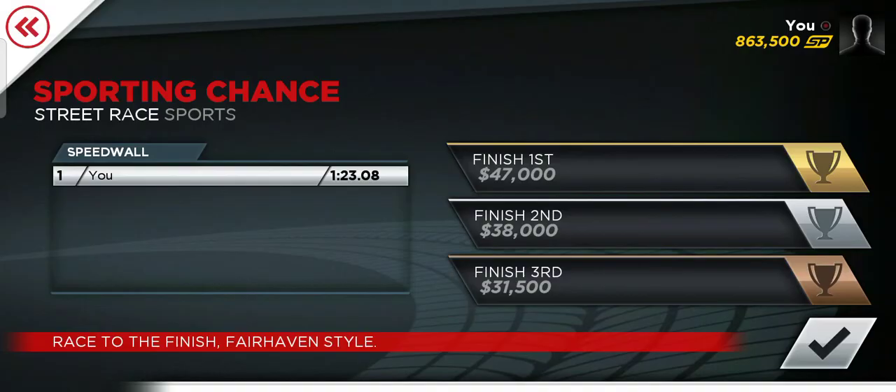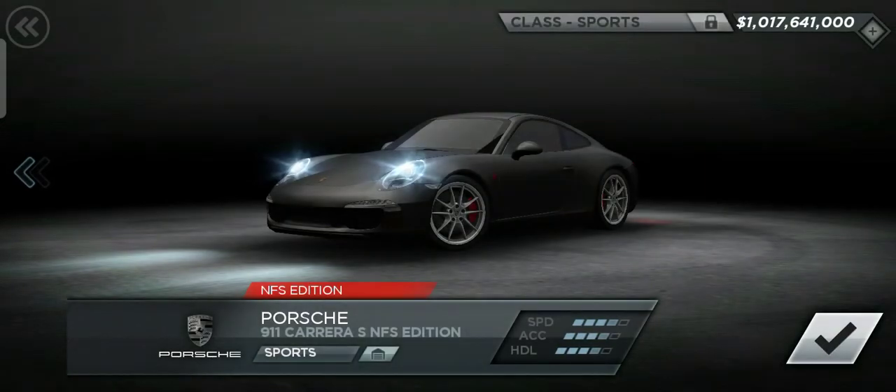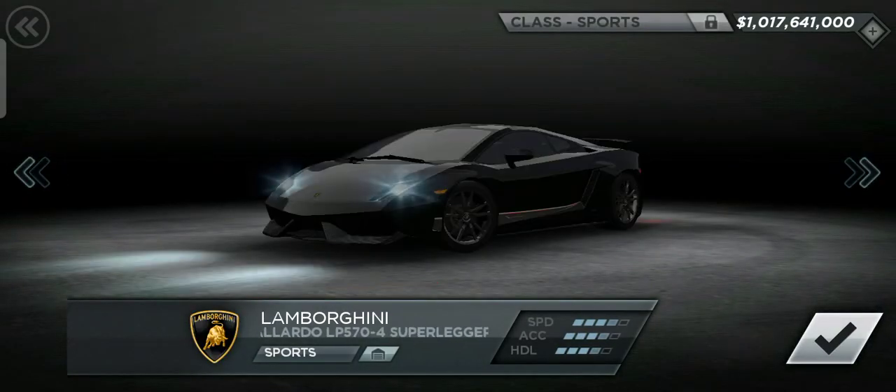Yo, what's going on guys? It's Jules EdHawk here. So today for this video, I'm back with Need for Speed Most Wanted. I'm going to be telling you what the best car for Sporting Chance is. You guys will probably be thinking it's something like the Porsche, Lamborghini, or the Audi.